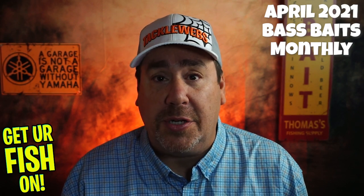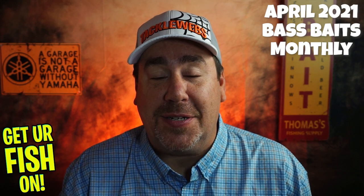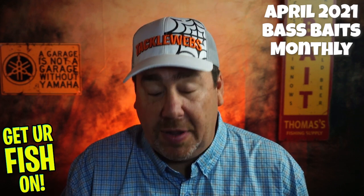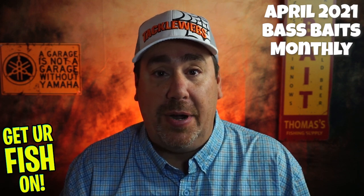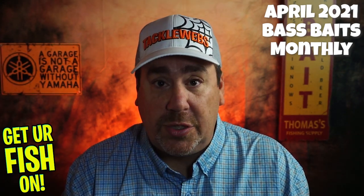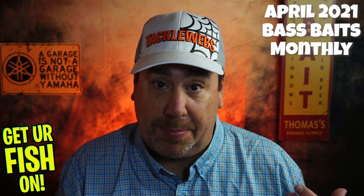They had a Picasso lure in there and a whole bunch of other stuff. They have this box that they send to you and they don't give you any prices. They just say they're going to send you seven or eight good quality products, put them in a box, send it to you, and hopefully it'll help you catch fish. So this is April 2021. In one of the next videos, we're going to compare this one versus the Monster Bass box.